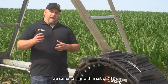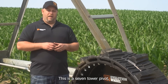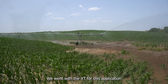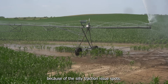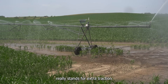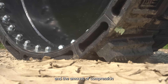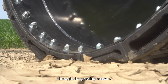So what we did is we came to him with a set of XTs to put onto his pivot. This is a seven-tower pivot. We've got them on the end tower, which is generally the hardest for traction and getting through low spots. We went with the XT for this application because of the hilly ground, the silty traction issue spots, and that XT tire really stands for extra traction or extreme terrain. With the combination of the lugs, the mud-shucking technology that we put in this tire, and the amount of compression the tire gets, it's really going to help them pull through those hard spots through the growing season.